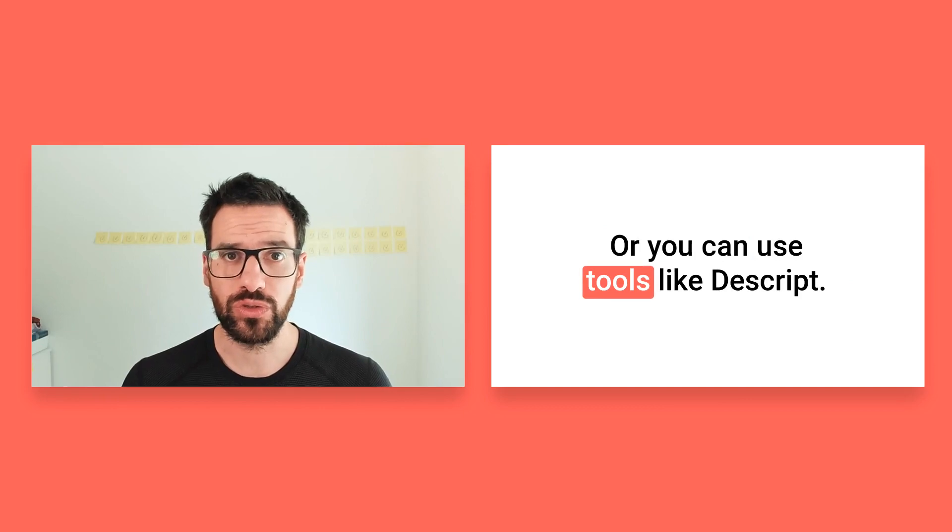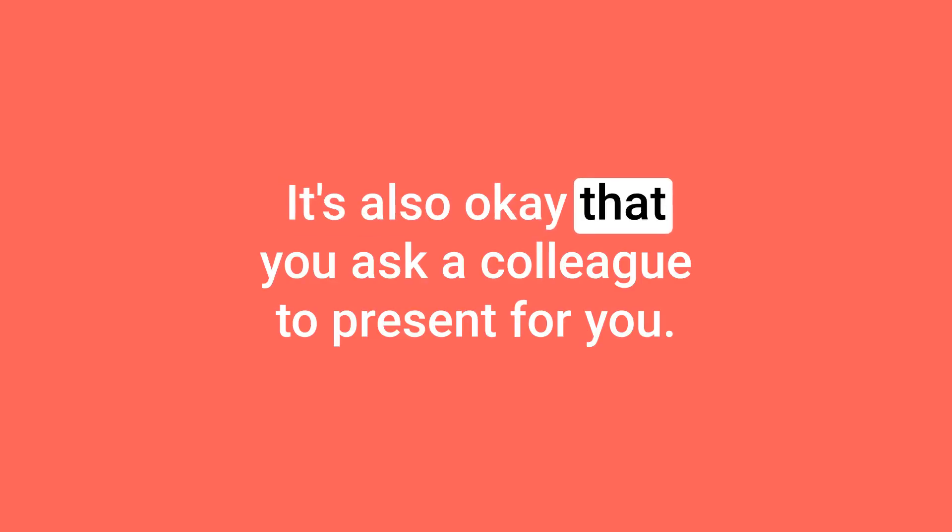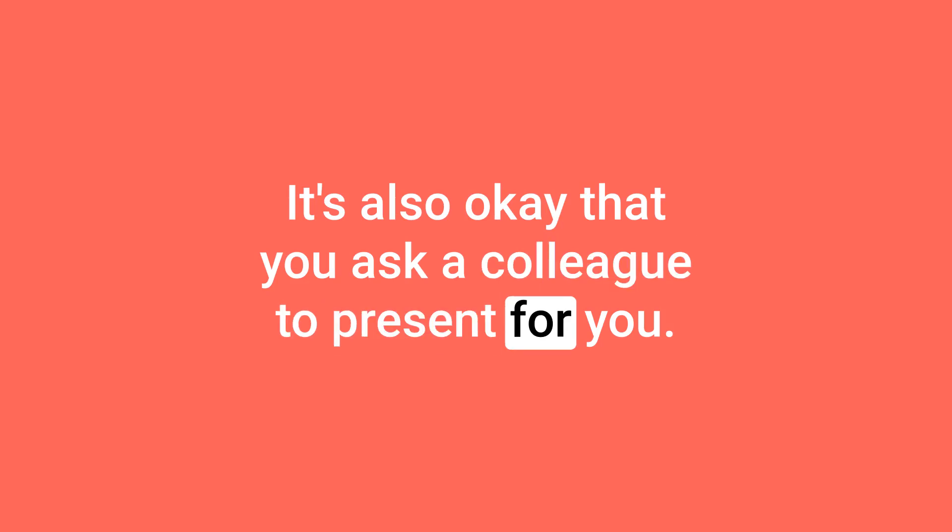Or you can use tools like Descript, Teller, or Loom. And if you really hate presenting so much but you like to create the presentations, it's also okay to ask a colleague to present for you. Being able to delegate is a good sign of leadership, so delegating who's presenting is a good sign of leadership for your colleagues.